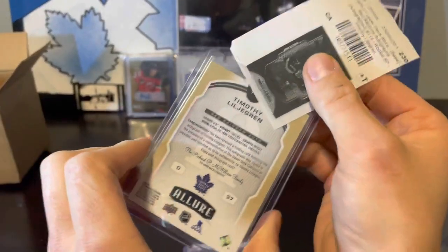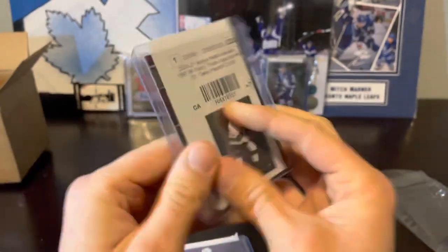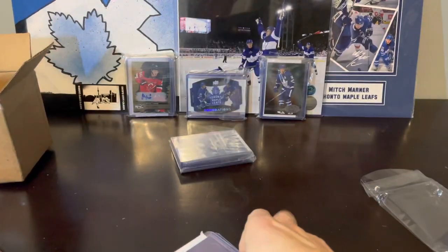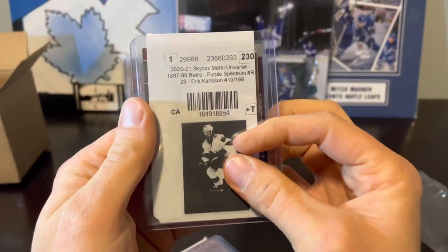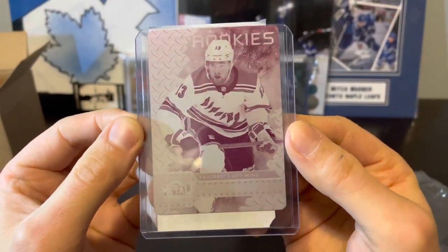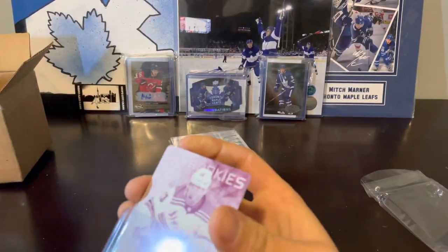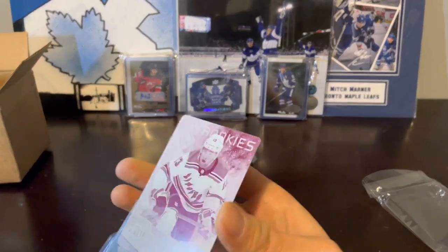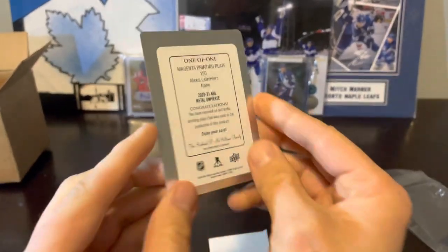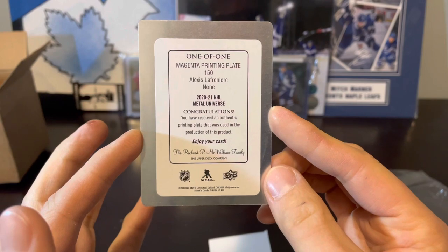This should be a red rainbow auto — no numbering on this one. Next we've got Gabe Velarde, purple Spectrum numbered to 199. PMG purple. We've got Erik Carlson, same kind of deal, numbered to 199 as well. And we've got Alexis Lafreniere rookie printing plates — magenta, one of one. Although there's technically four printing plates. This is why metal got pretty expensive. Price was cheaper than it was in Canada here, but one of one — Lafreniere magenta printing plate.